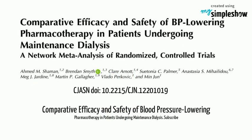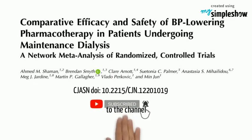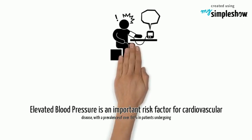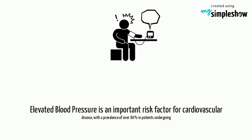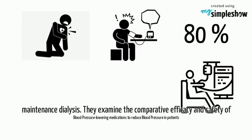Comparative efficacy and safety of blood pressure lowering pharmacotherapy in patients undergoing maintenance dialysis. Elevated blood pressure is an important risk factor for cardiovascular disease, with a prevalence of over 80% in patients undergoing maintenance dialysis.